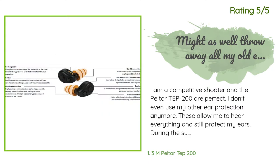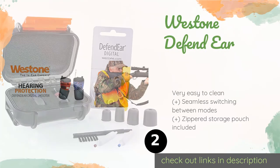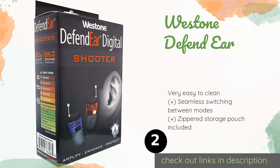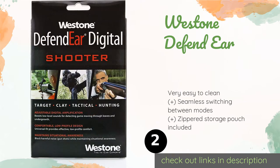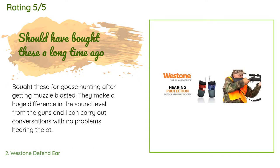The second product on our list is the Westone Defend Ear. The Westone Defend Ear is specifically designed for those who participate in hunting and shooting sports. They feature three different amplification settings so you can increase or decrease your level of sound suppression in response to the environment. This product is available on Amazon for $299, rated 3.8 stars from 33 customer reviews.